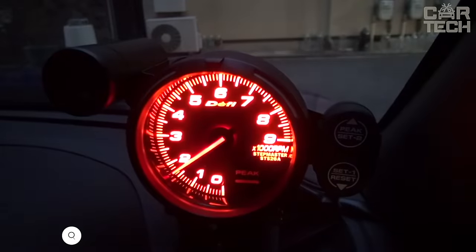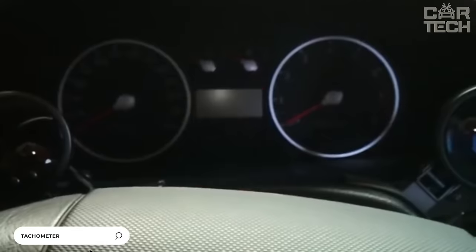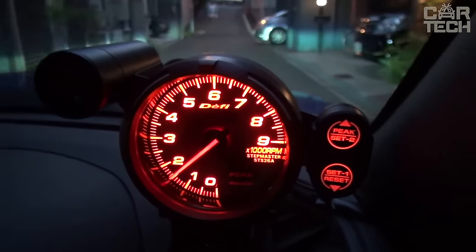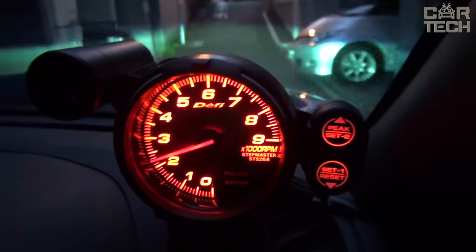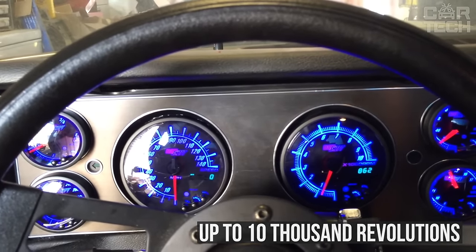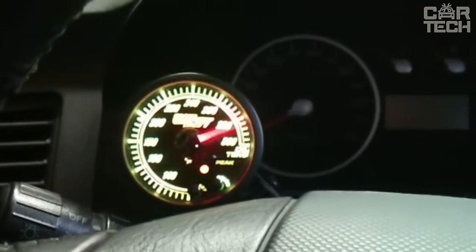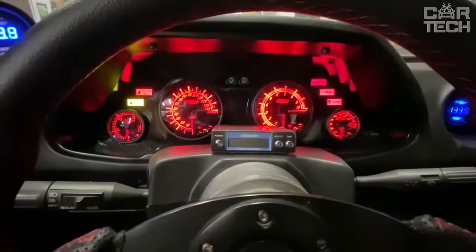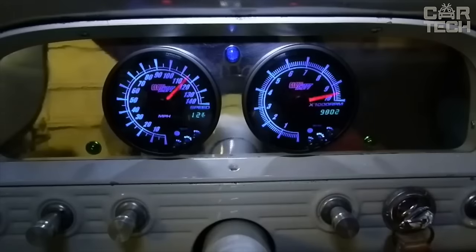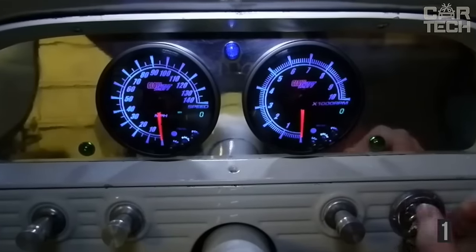Tachometer with cut-off — an indispensable device for street racers who like to rev the engine to the cut-off, and especially useful in cars that do not have a standard tachometer. The scale is marked up to 10,000 RPM. Bright blue illumination and a red cut-off signal keep you informed about what is happening with the engine. The device also memorizes your maximum RPM and is powered by 12 volts.